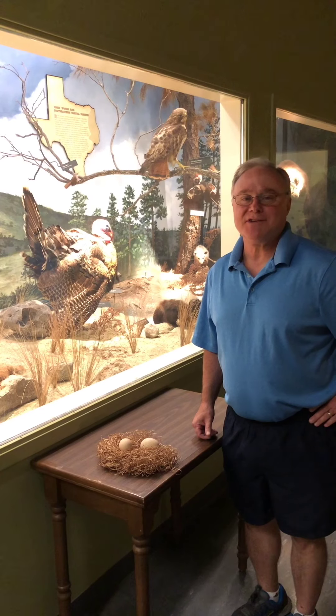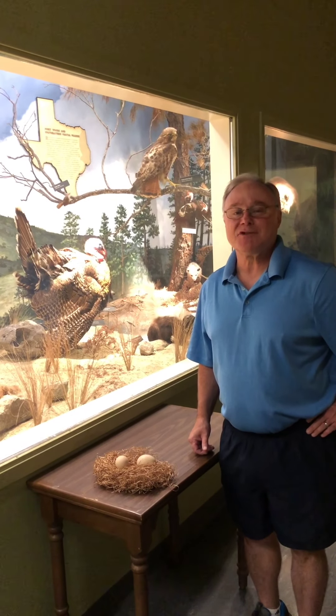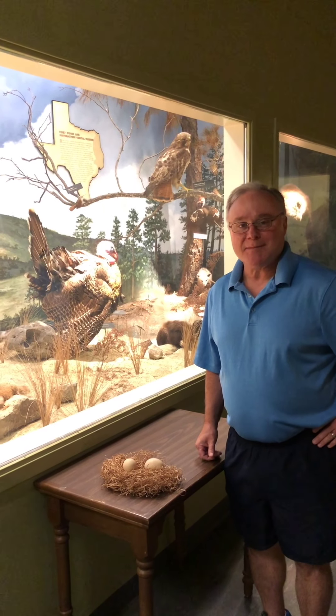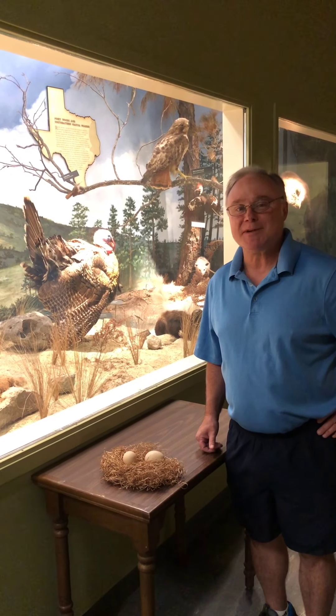Hi, I'm Mark Frazier, a volunteer at the Texas Memorial Museum in Austin, Texas, and a volunteer for Travis Alderman Society. Today we're here to talk turkey. With Thanksgiving coming up, you're going to hear a lot about turkeys, so we thought we'd tell you a little bit about them.